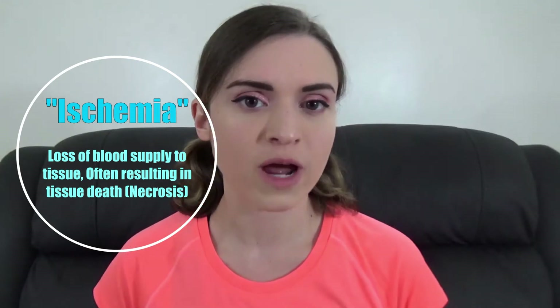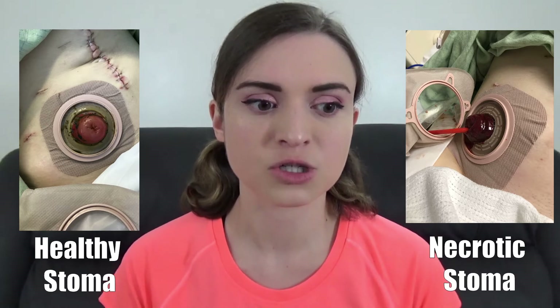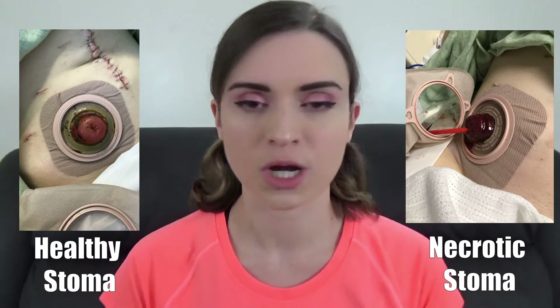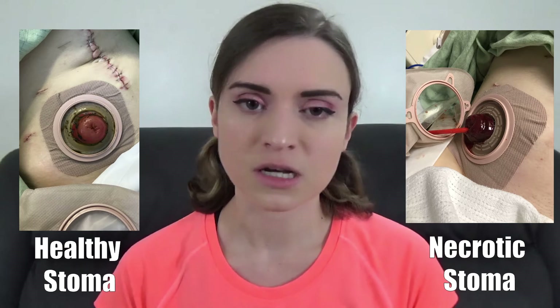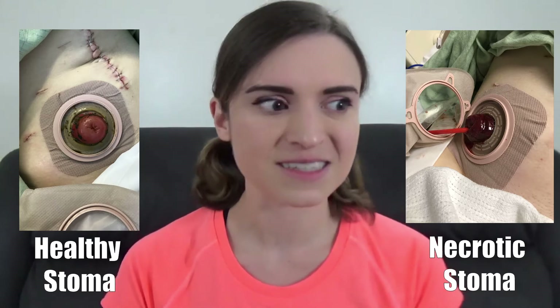A healthy stoma always has a rich blood supply. If you have loss of blood supply — called ischemia — your stoma will look dark, grayish, or dusky, and it will typically be accompanied by diminished output. If your output slows down and the stoma looks dark, purplish, or grayish, call your surgeon's office or nurse right away. Most vascular problems occur directly after stoma surgery, when the surgeon can go back in and revise the stoma, restore blood flow, or do whatever is needed to ensure adequate circulation.